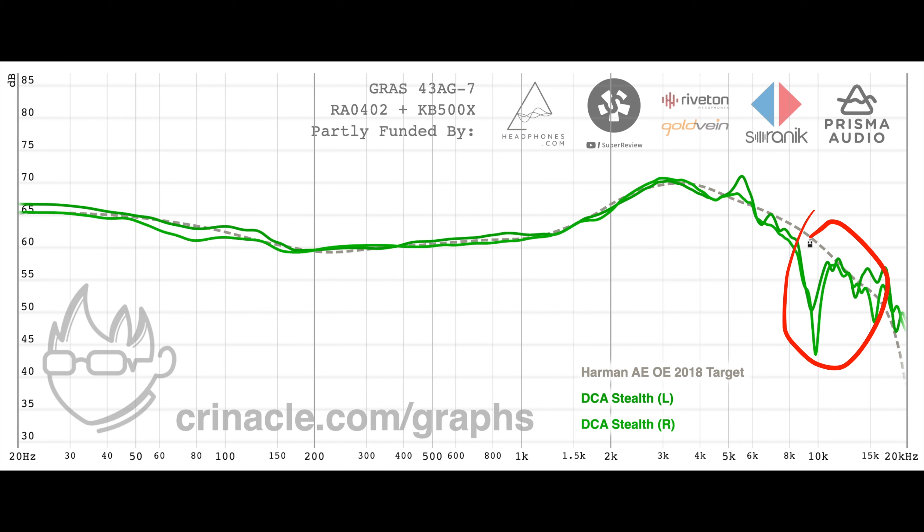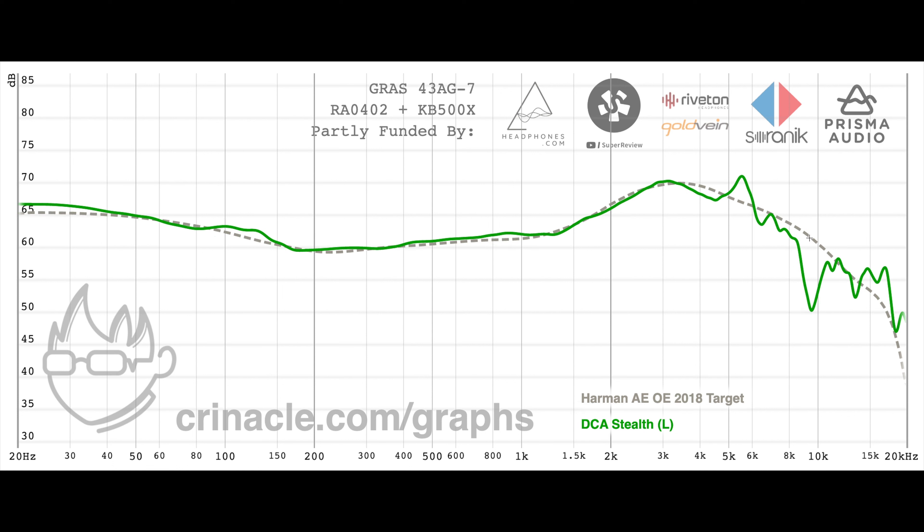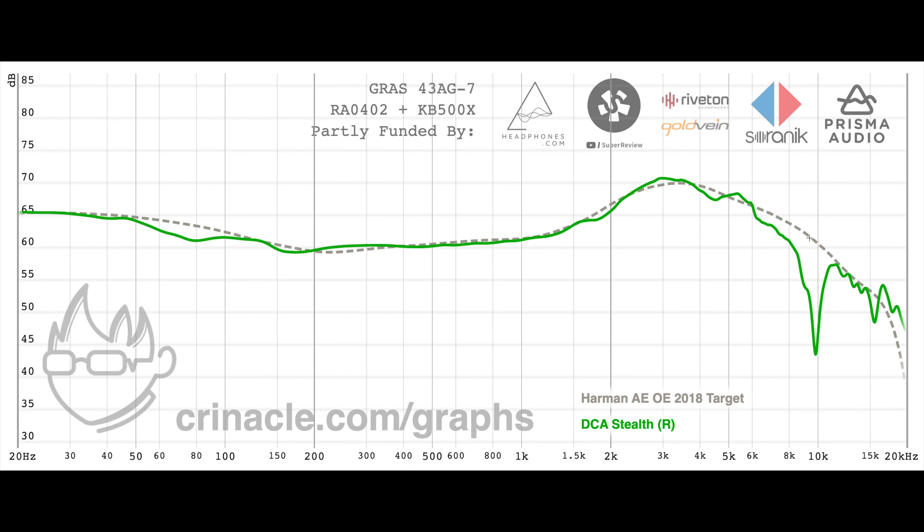The only other issue worth pointing out is the 6kHz peak, which is actually multiple issues in one. In the left channel measurement, we see a huge 6kHz peak. This causes sibilance and a lot of harshness. Compared to the channel without the peak, we can see that the bass tracking is more accurate and there is less of a dip around 9.5kHz. When the driver is damped more and the 6kHz peak is reduced, bass tracking becomes worse and the 9.5kHz dip becomes substantially worse.